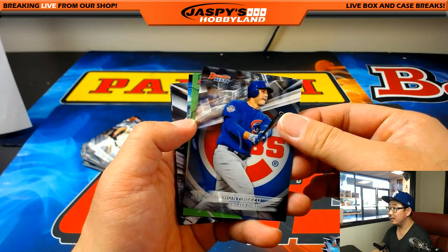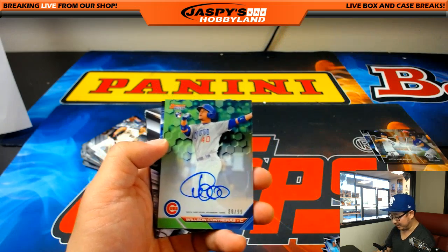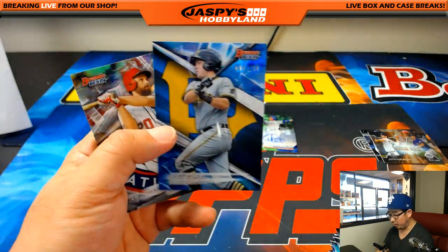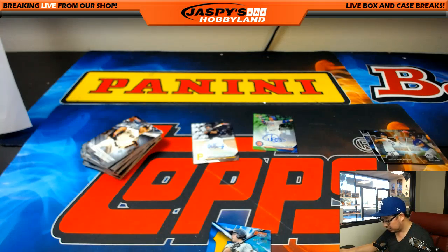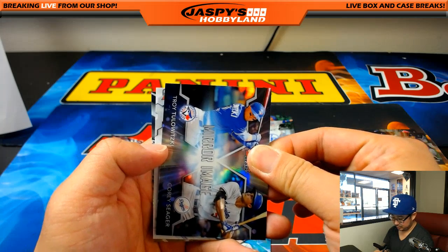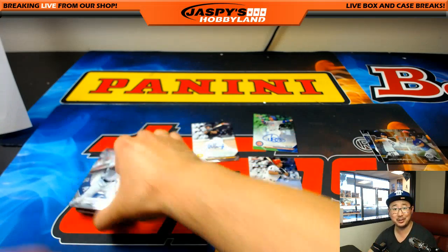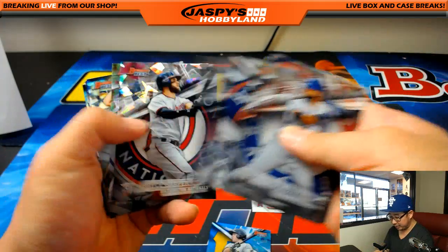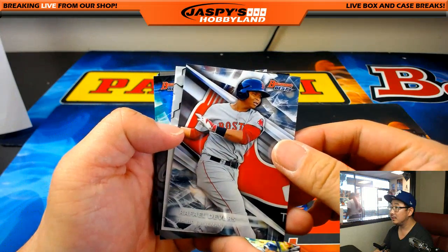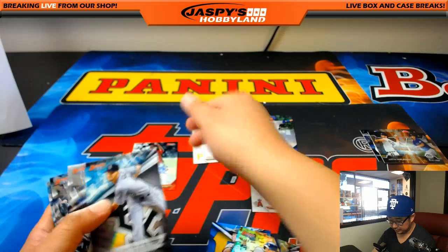All right, we got a green. Wilson Contreras, 80 out of 99 for the Cubbies — that'll go to Heather. Another Will Craig, 161 out of 250 for the Buccos. Matt Tyus — not the MT the Angels were looking for — there you go, another one for Stephen Harris. One more autograph to go. Out of 99, Corey Seager — he's doing very well this season. And the last one: Anthony Banda for Arthur and the Diamondbacks. And that's it, folks. That was your break.